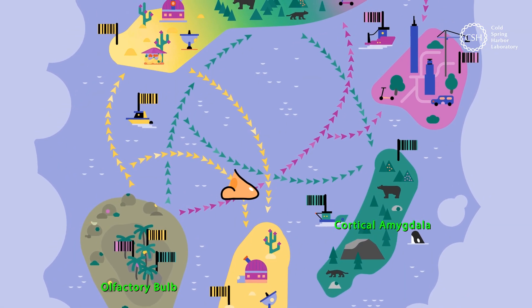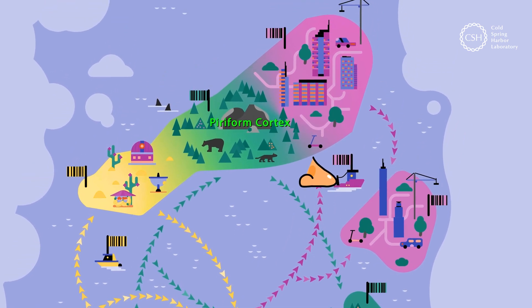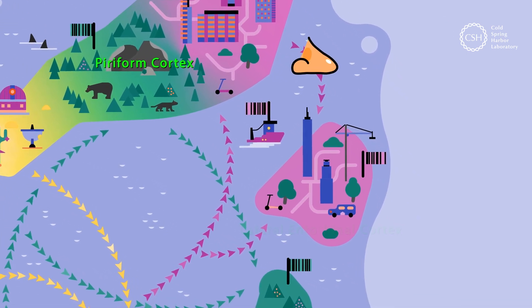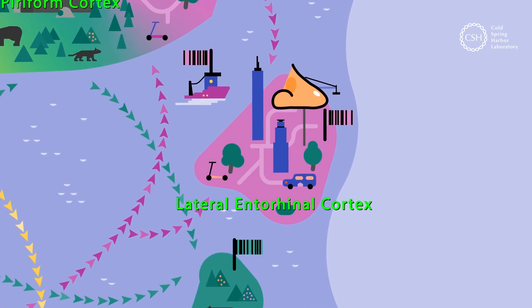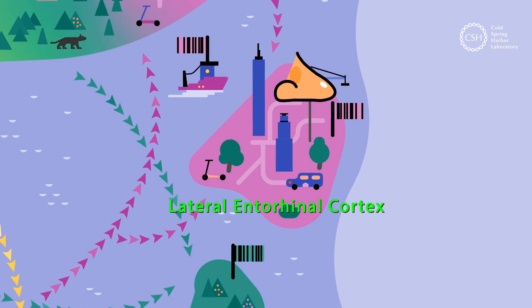One more stop on Odie's journey takes us to the posterior piriform cortex, and another brain region called the lateral interrhinal cortex. The roads and vehicle icons represent how these regions may connect olfactory and spatial information, and help to plan actions our brain may take in response to smells. They can help determine where a smell is coming from, its direction and proximity, and can trigger our fight or flight response.